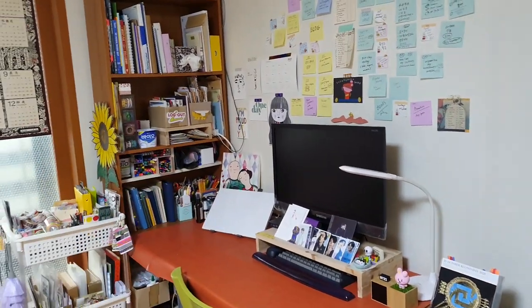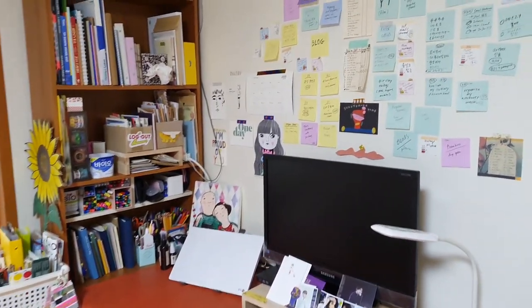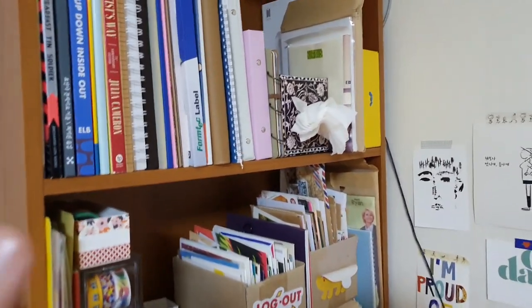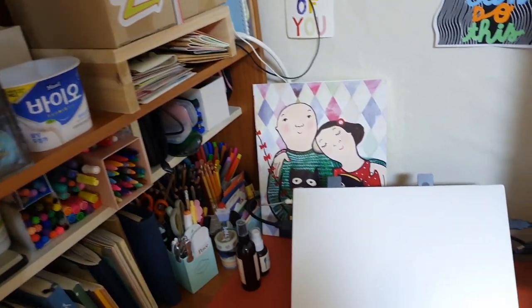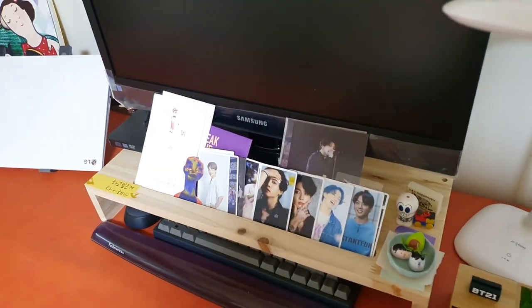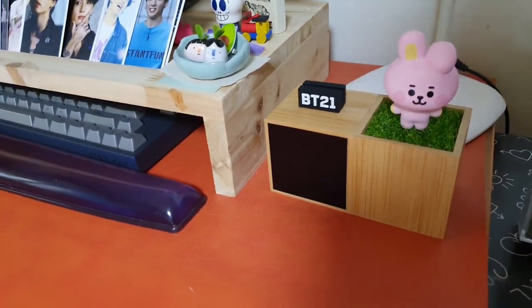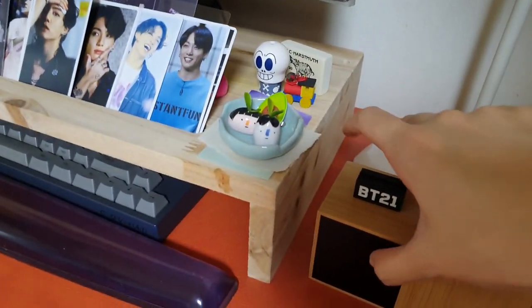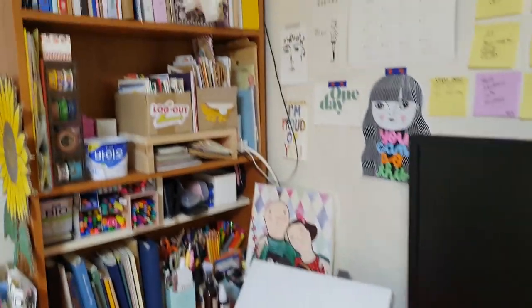Hi friends! Welcome to A Wonderful Sheep. I hope you're all doing well. I thought I would turn on my camera to do a quick desk tour and maybe organize stationery with me video, because I've been meaning to do this for a while. My space, as a reflection of my life, is slowly being infiltrated by BTS, and I think this space will look very different in the next couple of weeks, so I wanted a record of what it looks like now.